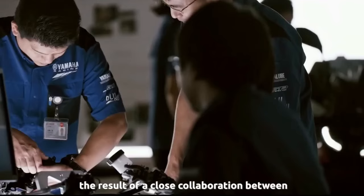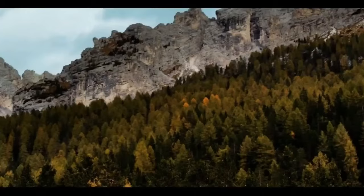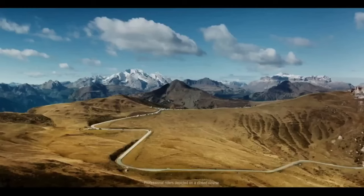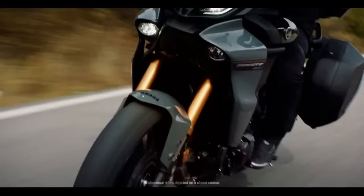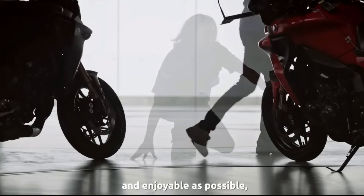The 2024 Tracer 9 GT Plus is powered by Yamaha's liquid-cooled, dual-overhead cam, 890cc cross-plane crankshaft triple (CP3) engine. Bore and stroke are 78.0mm x 62.1mm. It has a six-speed gearbox, an assist-and-slipper clutch, and an up-and-down quickshifter.